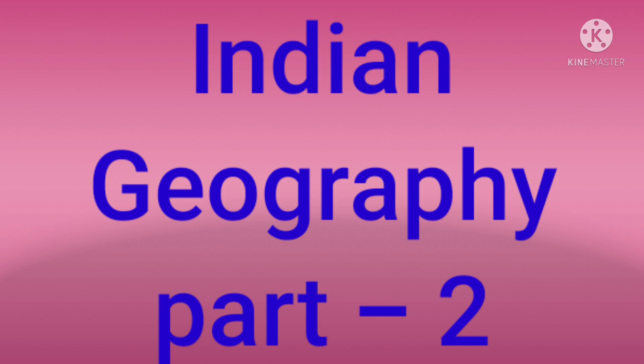Hi friends, this is Imran. We will discuss about Indian geography — topmost expected bits in competitive exams like School Assistant Social, Geography SGT, Secondary Grade Teachers, and other competitive exams like Groups, SBI Bank Clerks tests, and central examinations. Topmost expected bits we will discuss in this video.